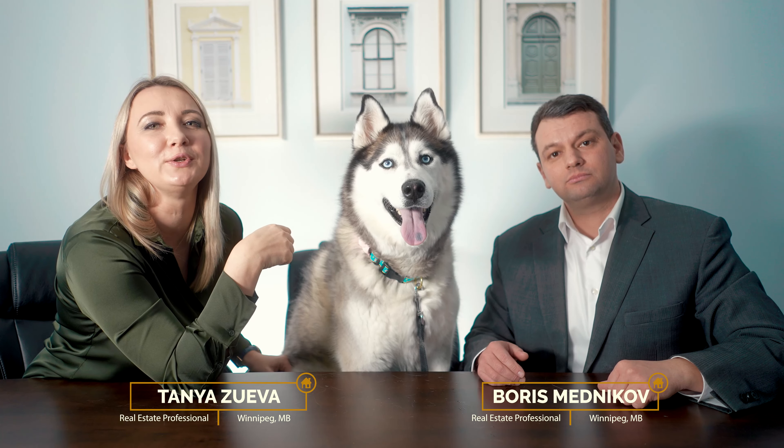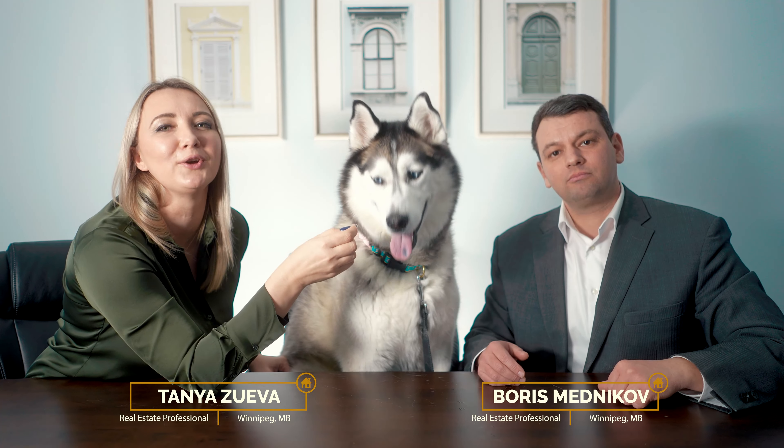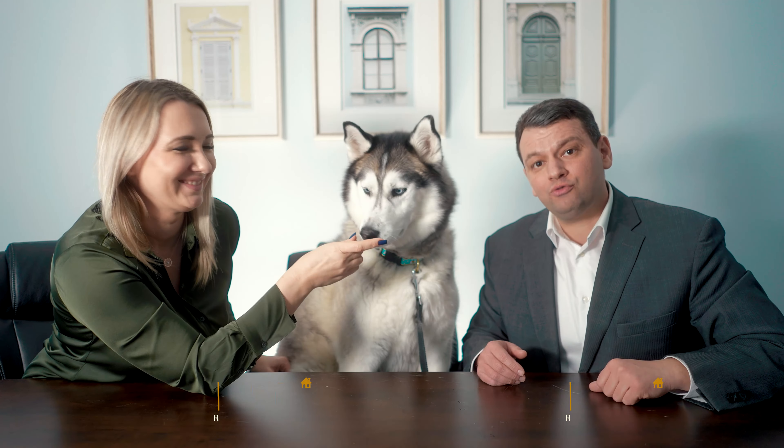Selling a house with a pet can be stressful. We have a few great tips on how to reduce stress for both you and your pet while still selling your house for top dollar.